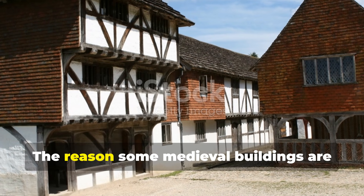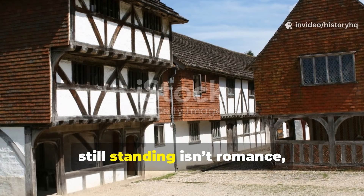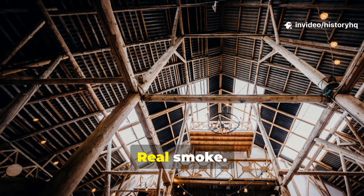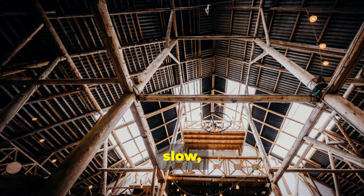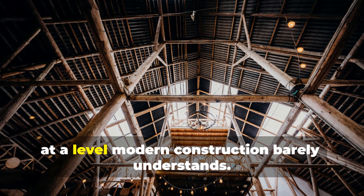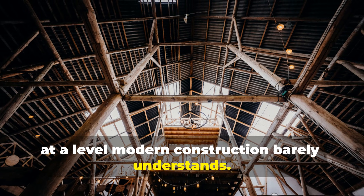The reason some medieval buildings are still standing isn't romance, mystery, or luck. It's smoke. Real smoke. Thick, slow, deliberate wood smoke that rewired timber at a level modern construction barely understands.